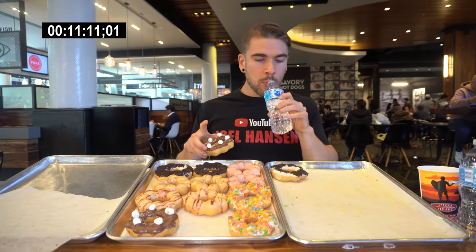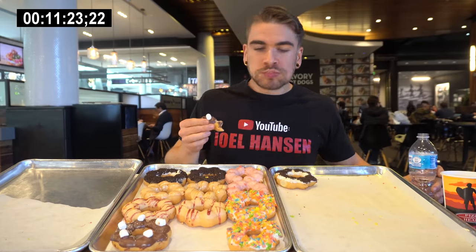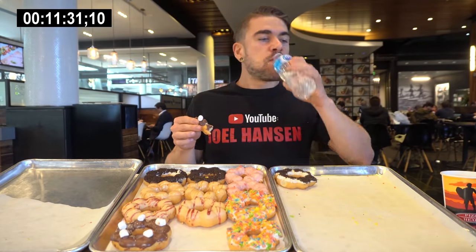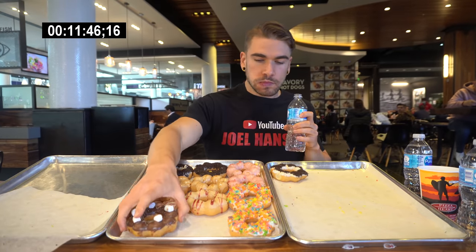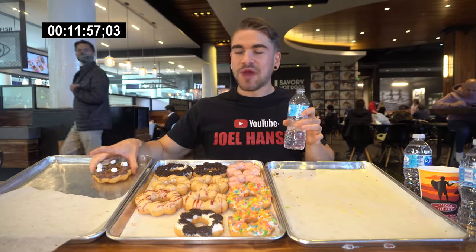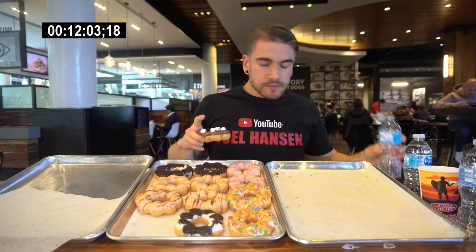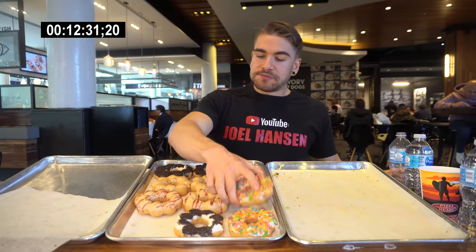If you made it to this point in the video, first off I want to thank you so much for watching — I really appreciate it. I'm curious: I've been talking about what I thought of these donut flavors. Which donut flavor do you think would be your favorite on this tray? Let me know in the comments down below. I moved it — we're on one tray now, guys. Last chill, let's go! Just over 12 and a half minutes into donuts and chill, or should I say mo-chill and chill.